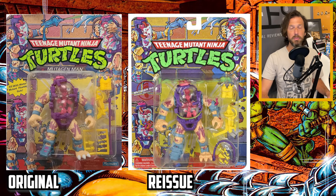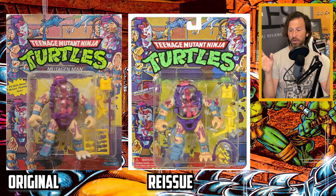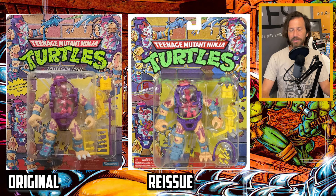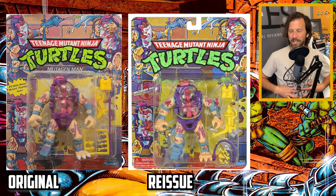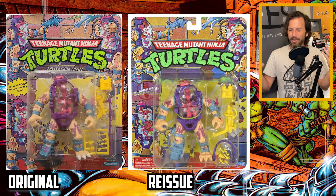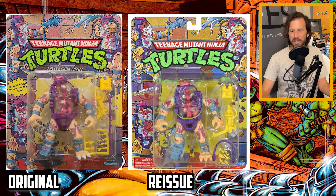Then there's Mutagen Man, one of my favorite action figures growing up — just such a crazy, wicked toy. It's almost the same as the original, but there is one difference: the parts that float around inside Mutagen Man. In the original you got seven different pieces that float around inside him. In the reissue you only get six pieces. And the one that's missing, oddly enough, is a little bitty turtle. Why do they omit the turtle from the reissue? It's just a weird omission — why omit just one single piece?